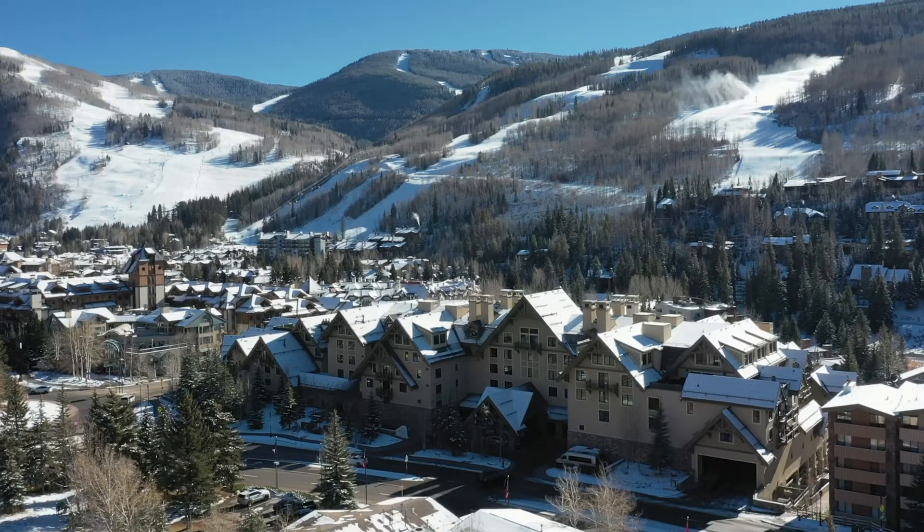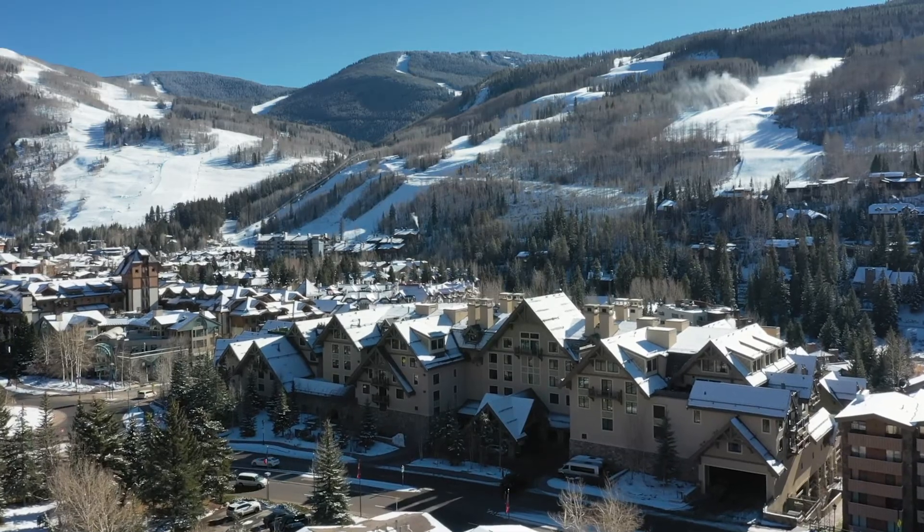Hi everyone, I'm Tricia Swenson with the Vail Daily and you're watching Off the Hill. Joining me now is Ty Stockton with the Stockton Group of Liv Sotheby's International Realty here in Vail. We are in the Four Seasons Resort and Residences in Vail Village, on the 8th floor in one of their beautiful residences.